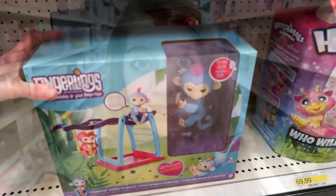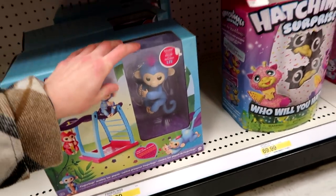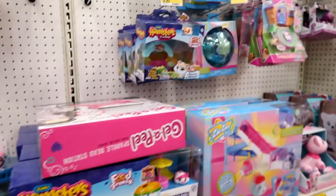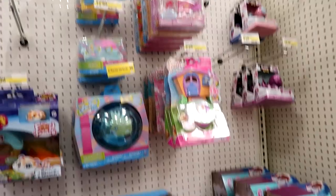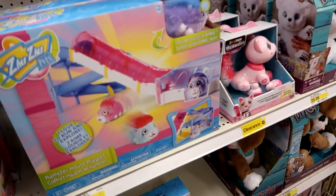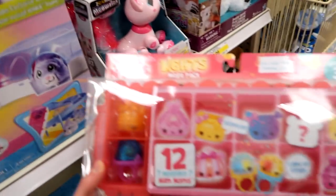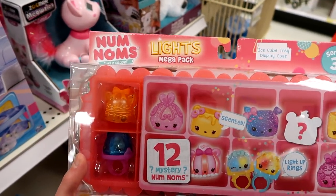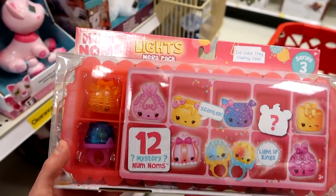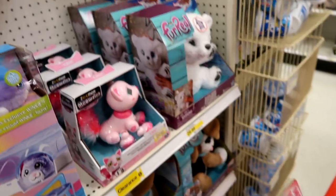Let's head over to Target. Here's a Fingerlings set - the monkey bar one with the exclusive. They're still just putting clearance tags on everything, so nothing's reset and all the shelves are being emptied as we speak. But I did find the new series three mega pack for Num Noms - it's the only one they had, and the only new thing they had too.